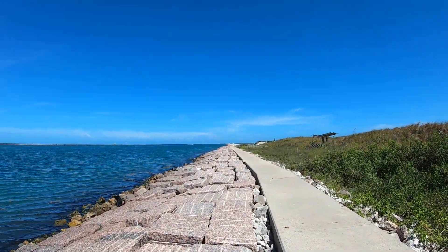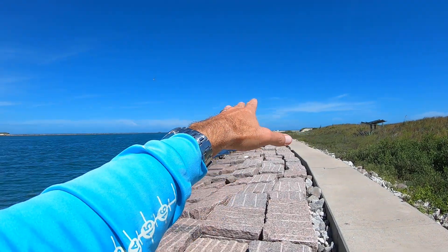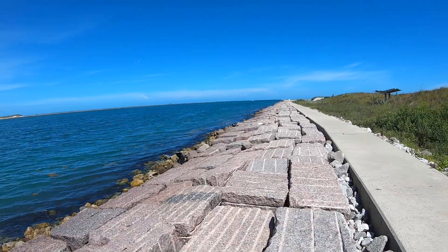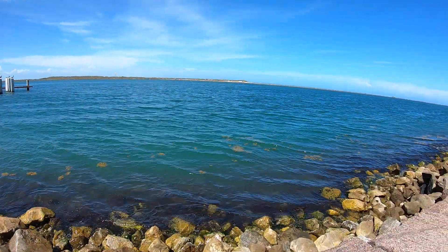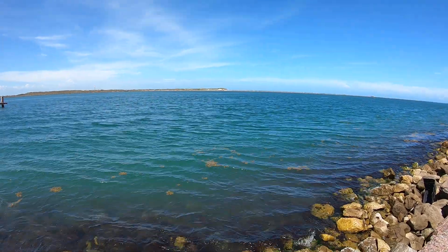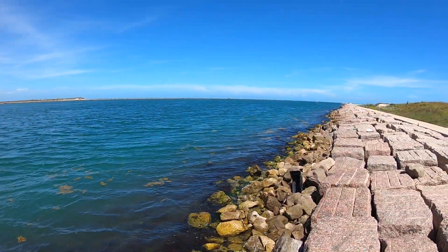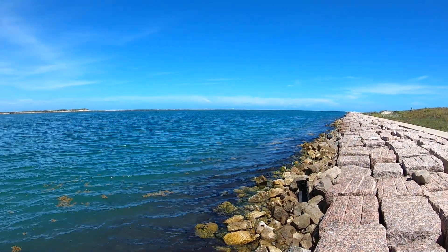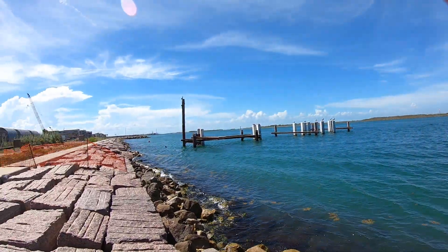Let me show you here and orient you — Gulf of Mexico, ship channel, jetties. These jetties were put in in the early 1900s, around the 1920s I believe. And that was to keep the channel in one place.